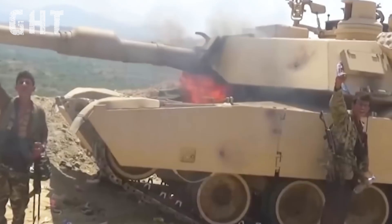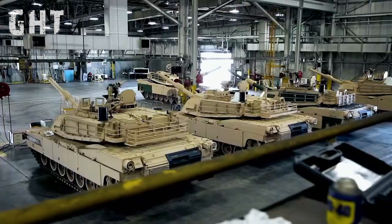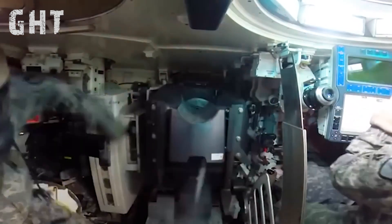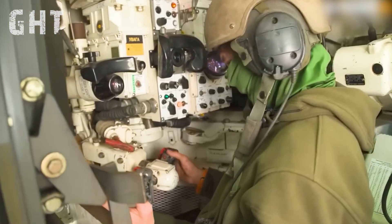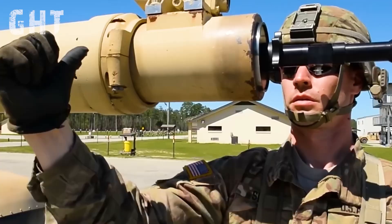Today we're covering problems the M1 Abrams experiences in lengthy battlefield conditions. The M1 Abrams is one of the most advanced battle tanks ever built — it's heavily armored, has a modern fire control system, and massive firepower. However, in reality, when it comes to tough and sometimes limited battlefield conditions, a lot more needs to be considered other than armor and firepower.